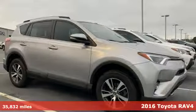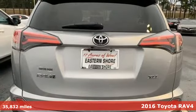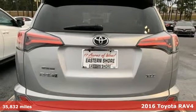It's a 2016 Toyota RAV4. Feed your adventurous nature in this stylish and smart SUV.